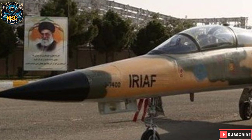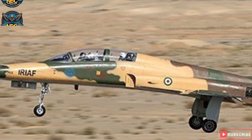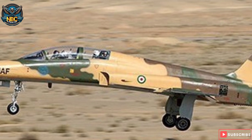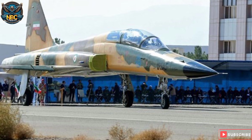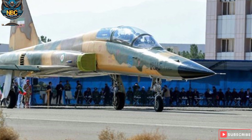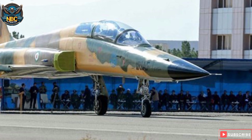Three Kawsar fighter jets were delivered to the Islamic Republic of Iran Air Force in June 2020. Kawsar's development began in 2009, and the first prototype was exhibited at the MAKS-2017 International Air Show held at Zhukovsky International Airport, Moscow, Russia, in July 2017.